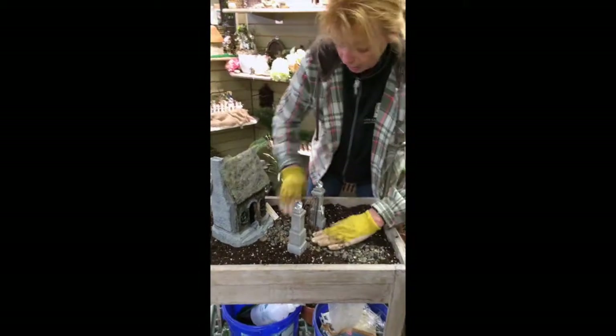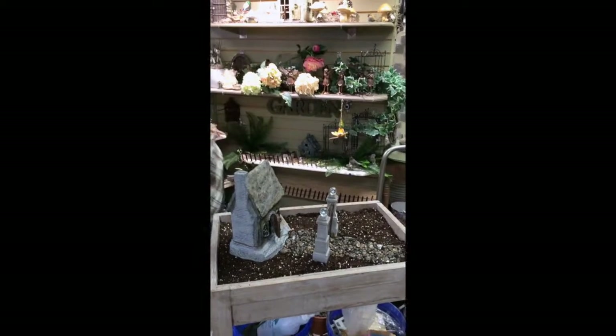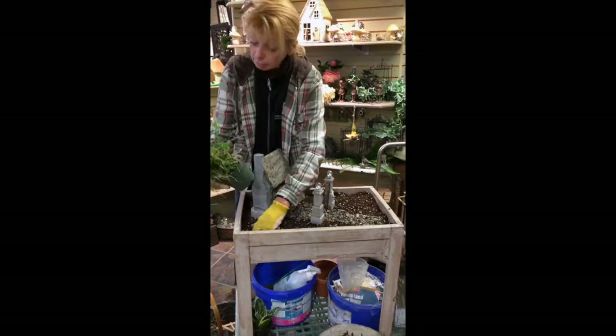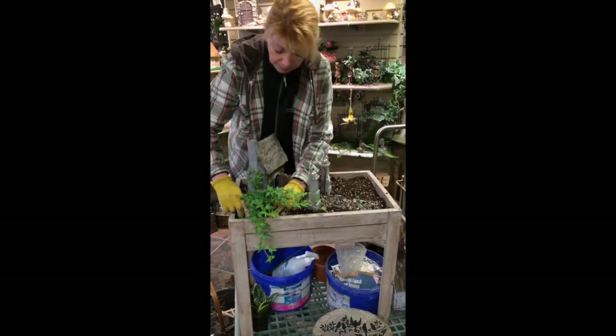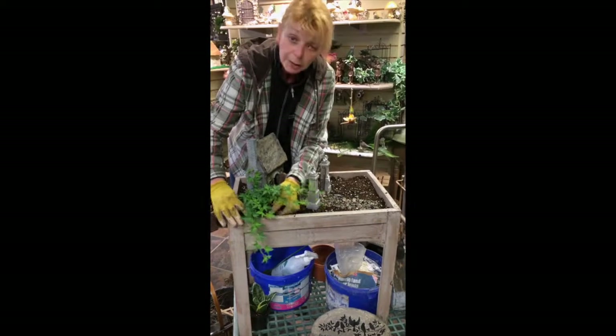And of course you need plants. If you decide to add live plants and you have good light for them, you can keep them in the pots if you like, or you can take them out of the pots. Just make a little hole, sink them in, and cover them up. Don't forget to water them.